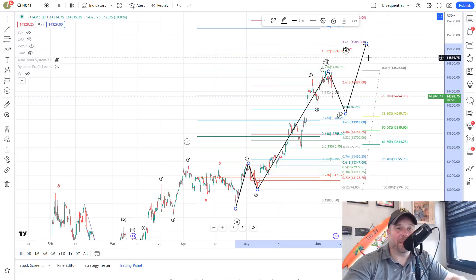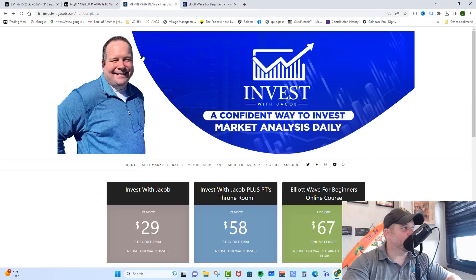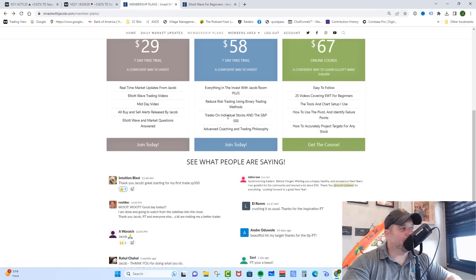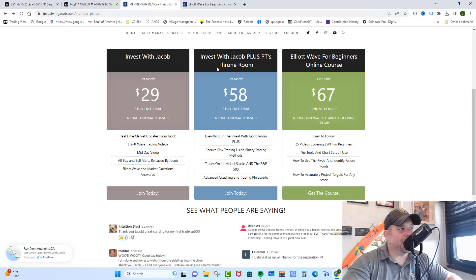If you love the information in these videos and want real-time market updates, you need to check out investwithjacob.com — there's a link in the description. Click that link and it'll take you right to the website. Check out our membership plans area. We have two incredible plans and they both come with a seven-day free trial, because I want you to get in there, make sure you love it, and become part of the trading team before you ever spend a penny. You can cancel at any time.